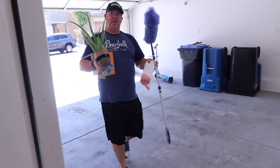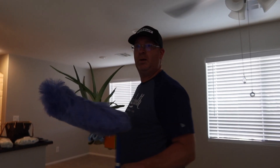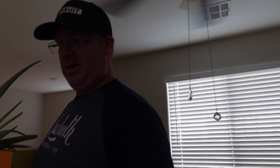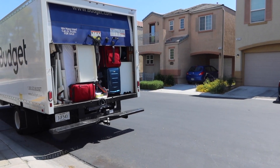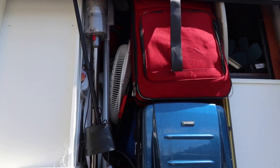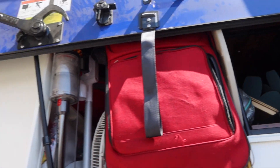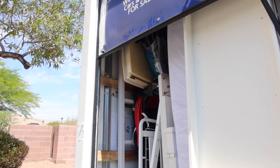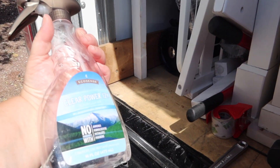We're trying to bring in little things that we can carry. So far so good. Oh my goodness, it's not open all the way — so funny. Oh good, we got some cleaner, glass cleaner.